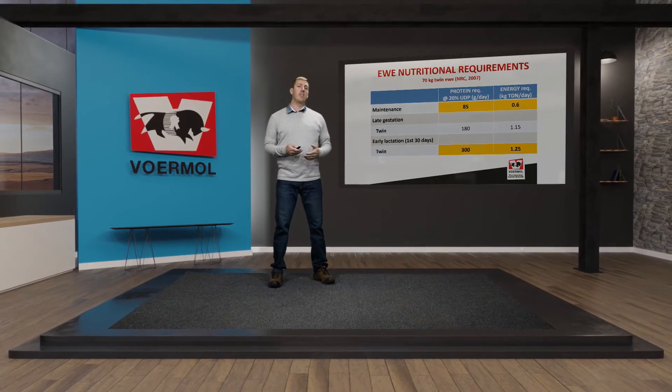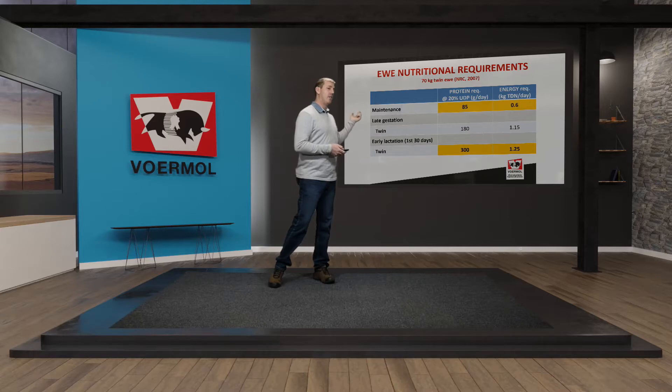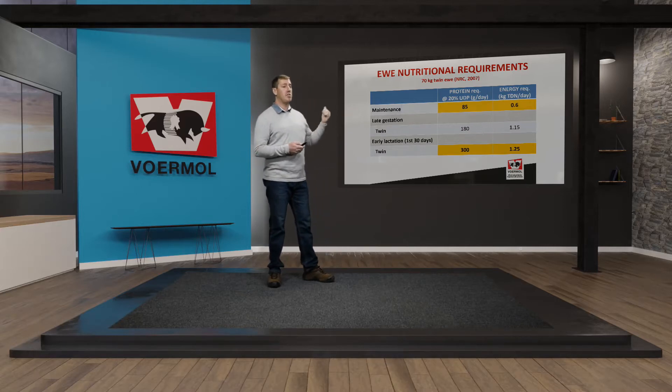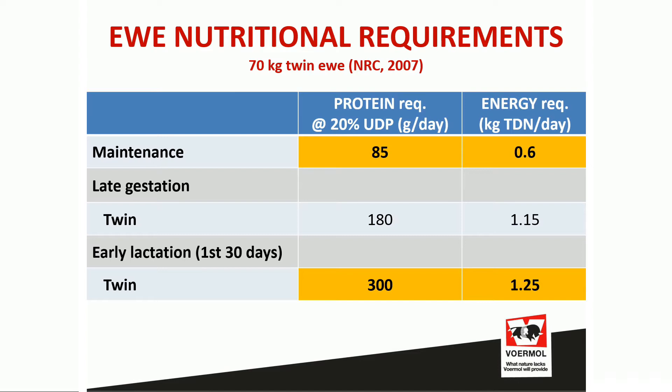Looking further at the nutritional requirements of the ewe, I did a comparison of protein and energy requirements for a ewe at maintenance, in late gestation carrying twins, and in early lactation with twin lambs. Protein requirement jumps from 85 grams per day to 180 grams during late gestation, then up to 300 grams per day during early lactation. Energy requirement starts at 0.6 kg per day, rises to 1.15, and as high as 1.25 kg per day at early lactation — a 3.5-fold protein increase and a 2-fold energy increase from maintenance to peak during this transition phase.